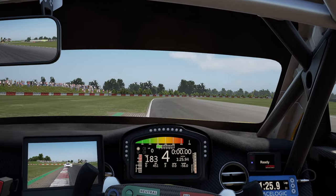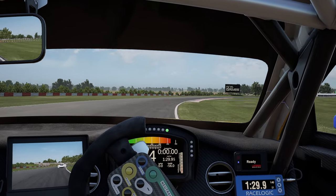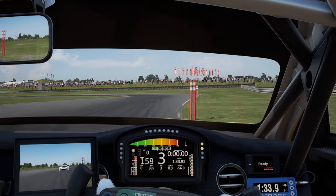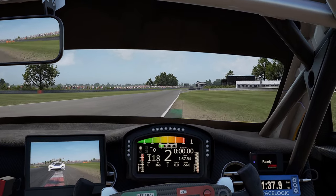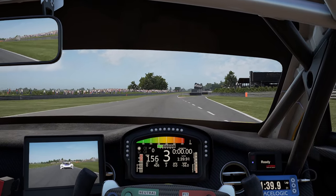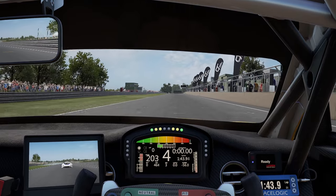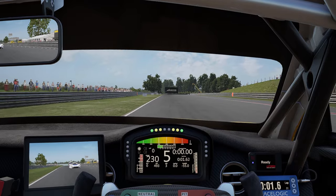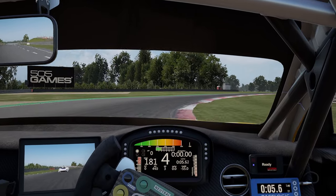This is a decent lap for us but this track doesn't suit the Bentley — it's not a strong track for it. If you're able to compete somewhere near the front you should be pretty happy with your day's work, because the Porsches and McLarens are insane around here, so much quicker. The fastest Bentley driver was about a second off pole position, which you don't normally see. Hope you guys enjoy the video and it helps you out.